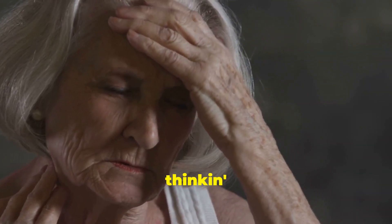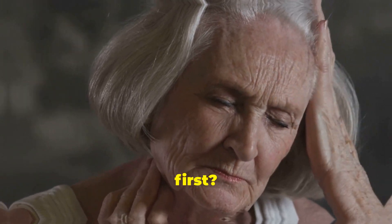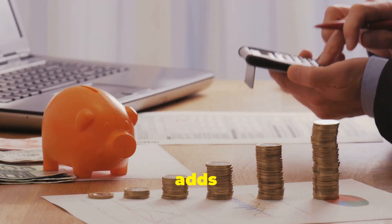Now I know what you're thinking: 'Jeff, I can barely afford my cable bill. How am I supposed to save money first?' Well, it's all about starting small. Even five or ten dollars a week adds up over time.